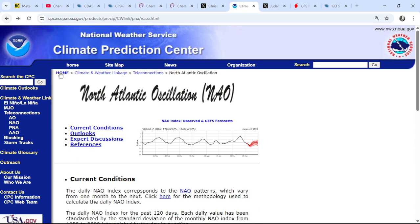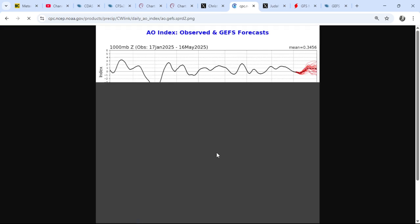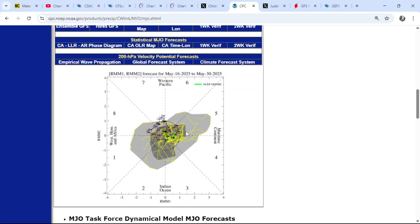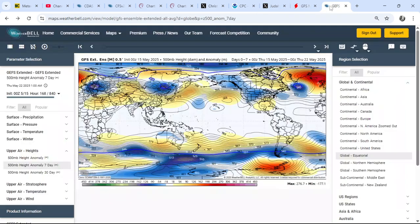Looking at the North Atlantic Oscillation, you can see it is going negative — which is rather interesting. Looking at the Arctic Oscillation, you can see it is going neutral, not particularly negative. But the NAO going negative is quite interesting. The Madden-Julian Oscillation is going towards the Maritime Continent — it's within the inner circle, so there's not a great deal of amplitude according to the GFS. That said, you only have to look at the latest GFS operational run to see that upward motion is focusing over the west Pacific and the Maritime Continent.